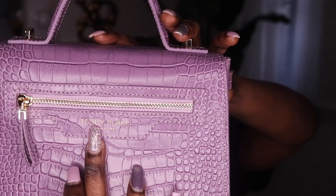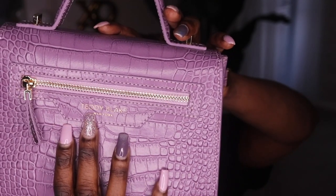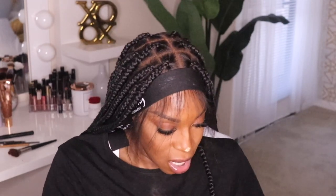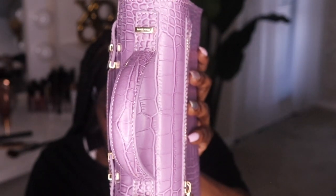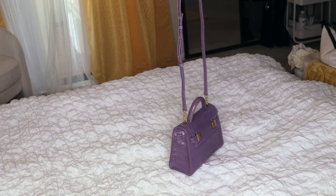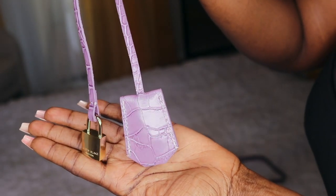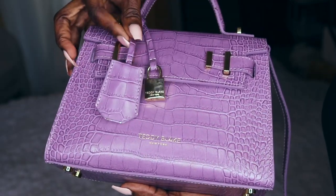The leather just smells so good and look — it has a nice suede inside, a zipper inside, and it says Teddy Blake. There's a little pouch where it looks like you can hold your phone. It's a perfect small size and there's a zipper in the back. It also has a Teddy Blake charm on the back — and it matches my nails! These little gold details on top have Teddy Blake engraved. It comes with straps that hook onto the hardware so you can wear it across your body, and there's a little lock and key — you can wear it really classy.